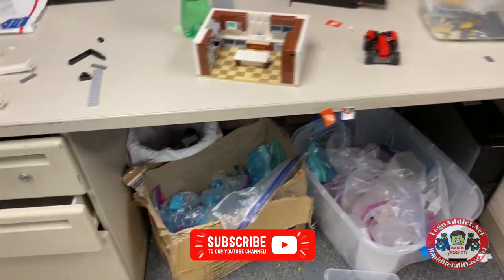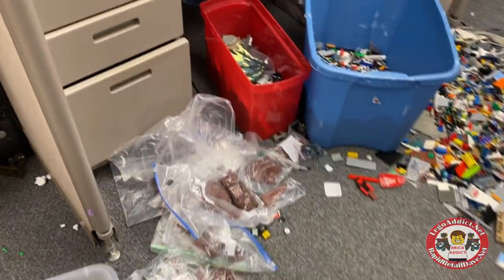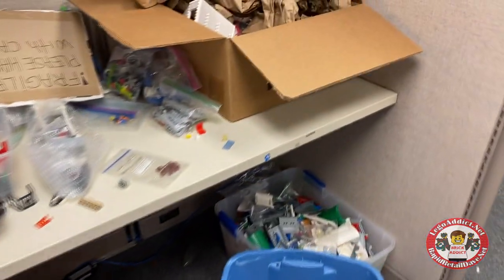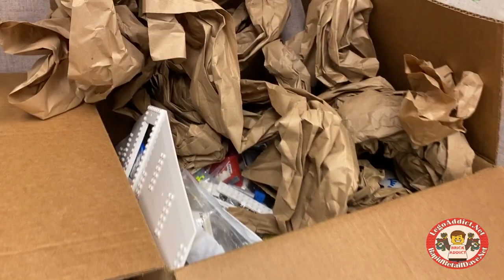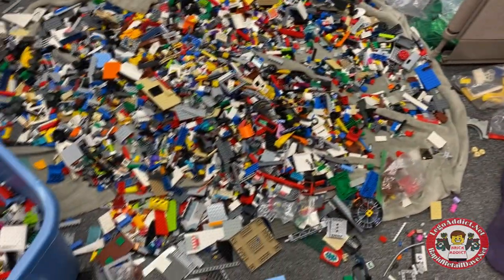What do we got? A bunch of Medium Azure — beautiful, beautiful color. I love Medium Azure. There is a non-Lego bolt hole. More airplane parts, more airplane parts. This must be the airplane assembly area.